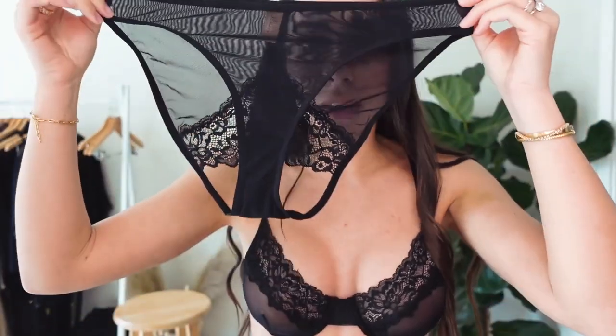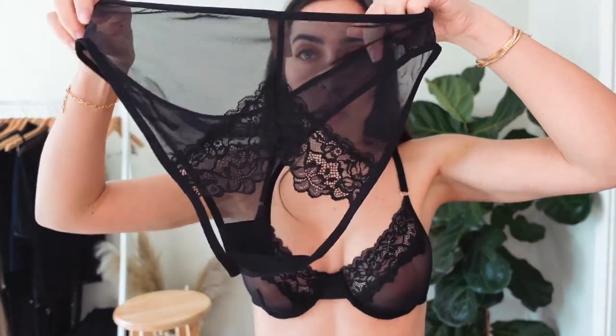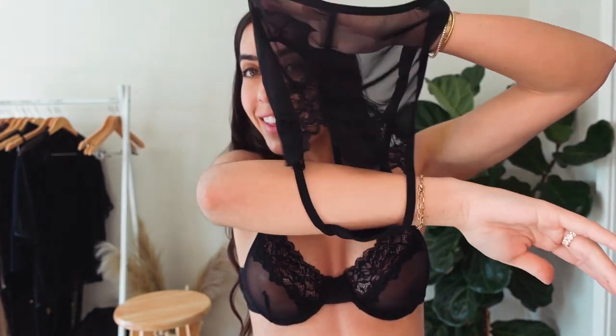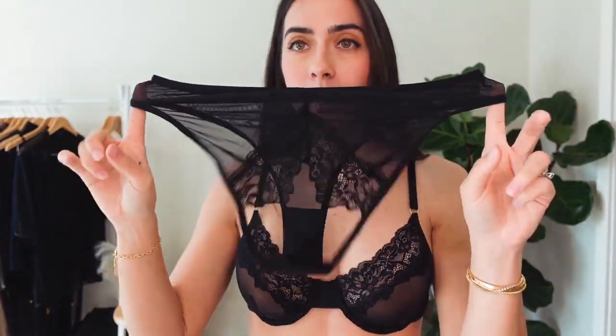The bottoms are completely mesh through - you can see right through them. You have the front and then these hip-hugger sides, but the back has a hole in it. It's just the pretty mesh and pretty lace and then a hole in the back - so this is your naughty set. You can see them on my OnlyFans if you want to subscribe. I really wanted to show you guys a close-up but I just can't wear these on YouTube.